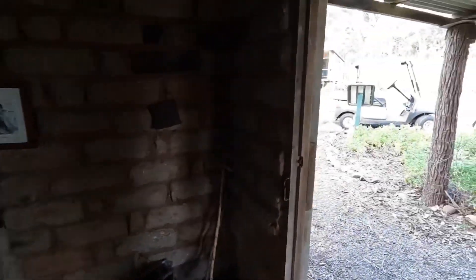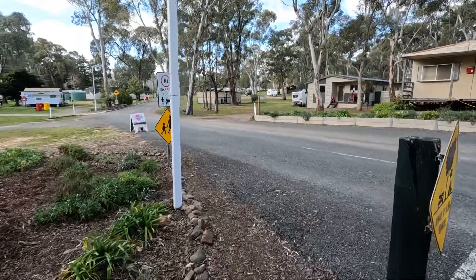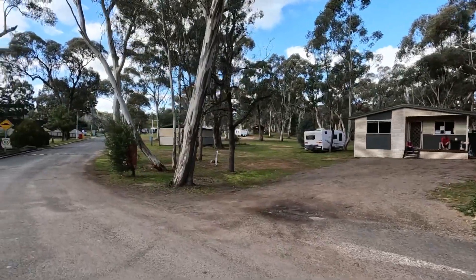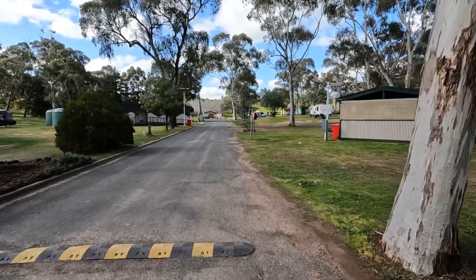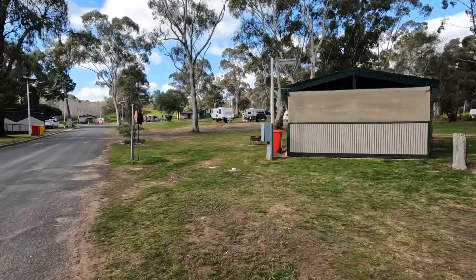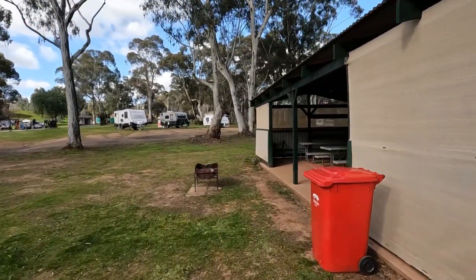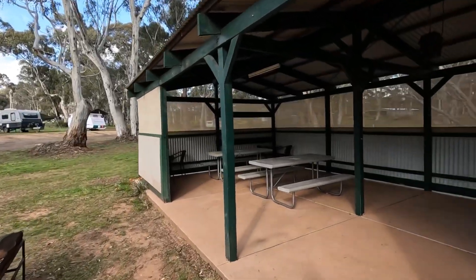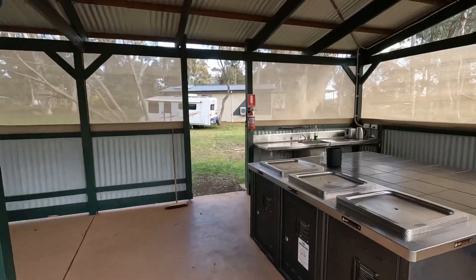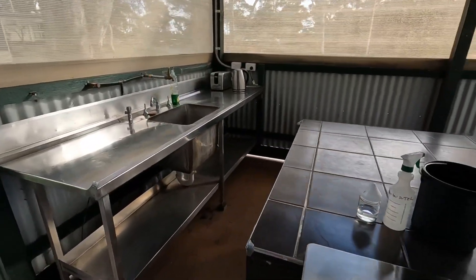Alright, we'll keep moving. We'll just head straight up the centre here. There's the office on the right, there's the owner's over there, there's a dump point here as well. We're going to have a look at this camp kitchen next. You can have campfires in here. Got some nice chairs and tables in the corner, and some nice barbecues — three of them there — and a nice big table here.